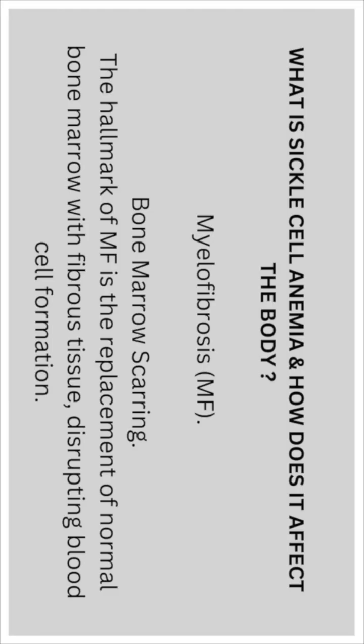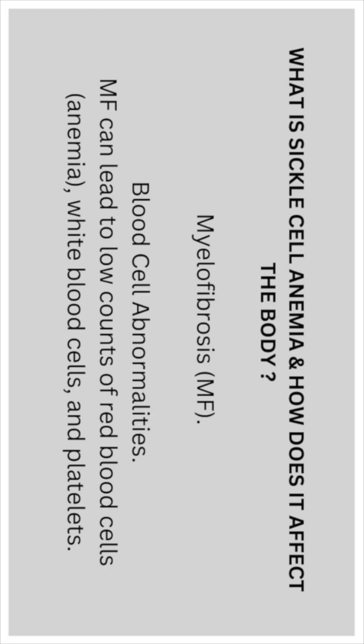Bone marrow scarring: the hallmark of myelofibrosis is the replacement of normal bone marrow with fibrous tissue, disrupting blood cell formation. Blood cell abnormalities include low counts of red blood cells causing anemia, as well as low counts of white blood cells and platelets.